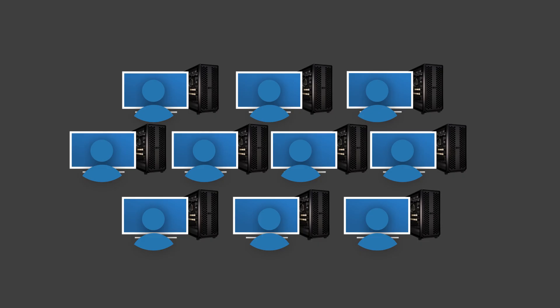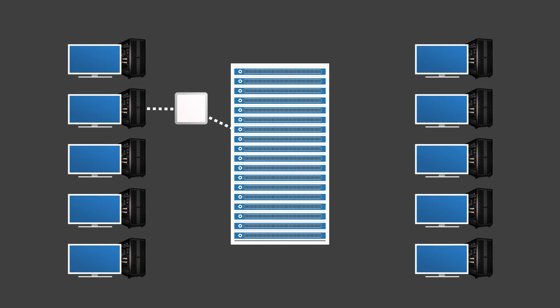Next, there are advantages in administration, management and resource utilization. With physical hardware, 10 workstations provide the ability for 10 people to work on 10 CPUs and GPUs. However, those same 10 CPUs and GPUs located together in a central server can provide many options — they can be segregated, allocated and scheduled across many more users, or alternatively, large resources can be allocated to a single user with a complex task to complete.